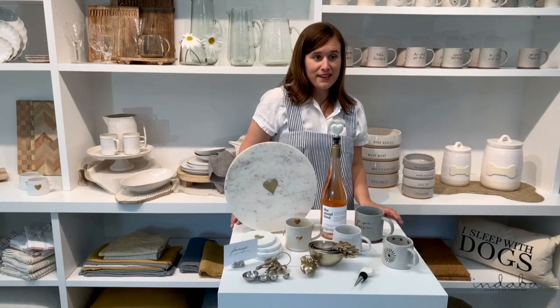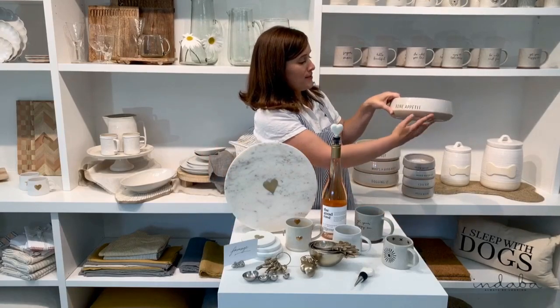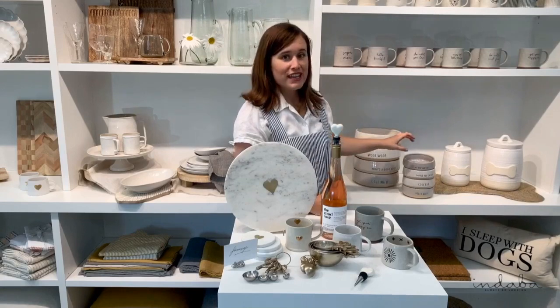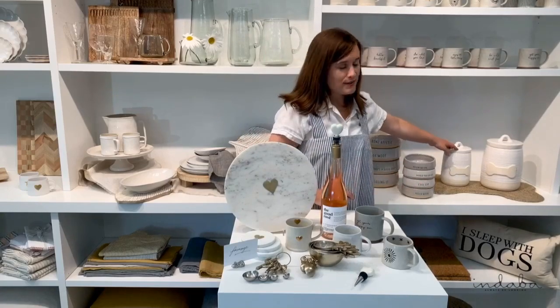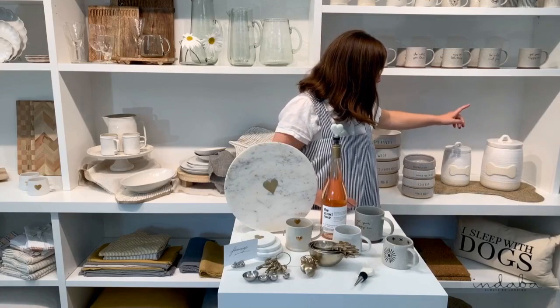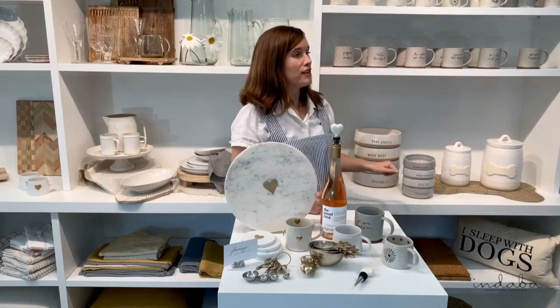For the first time ever, we decided to consider our furry friends since we are animal lovers here at Endaba, and we designed a line of pet items. We started with some fun dog dishes — they all have plays on words: 'bone appetite,' 'woof woof,' 'who's a good dog,' and 'dogging it.' For the kitty cats, we've got some smaller ones: 'meow,' 'would you eat it,' 'cool cat,' and 'hello kitty.' We've also got cookie jars with bones for dogs, and jute mats in a dog bone shape in two sizes. They look great when you put our dog dishes on top, so you can really Endaba-ify your little dog area.